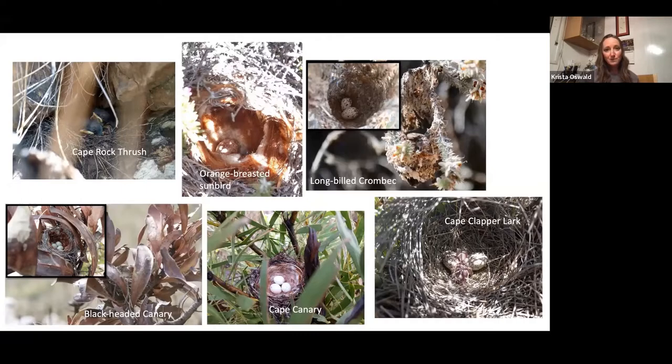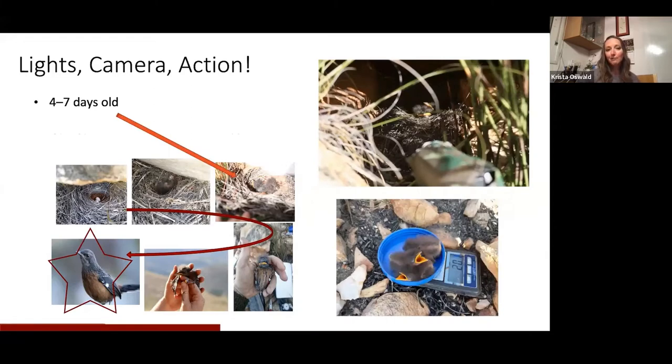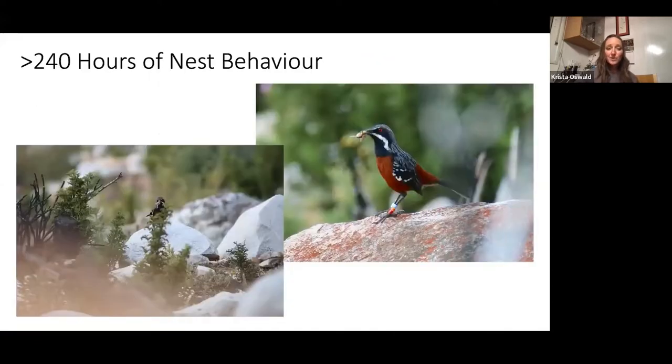One of the things I looked at for my PhD was how their nesting behavior would change with climate change — basically looking at their provisioning rate mainly across temperature. I actually filmed nests over two breeding seasons, and we weighed the nestlings in the morning and evening at three different ages to see how their daily mass gain would change with temperature: at four to seven days old, eight to twelve days old, and thirteen to sixteen days old. I set up a camera from about 9 a.m. to 5 p.m., then averaged how many visits the parents had and their general nest behavior — about 240 hours of nest behavior footage.